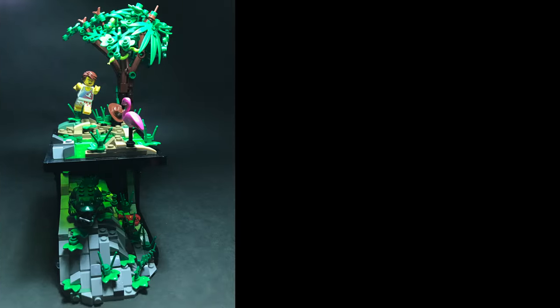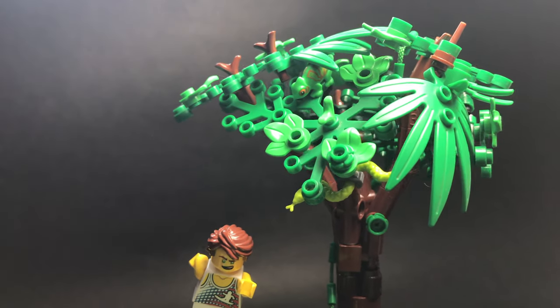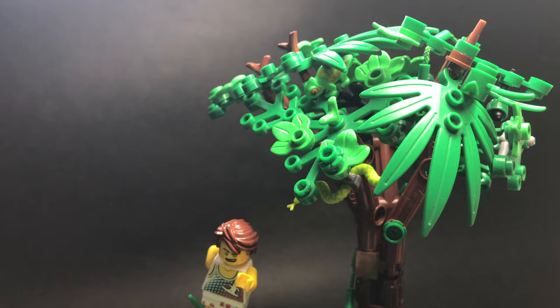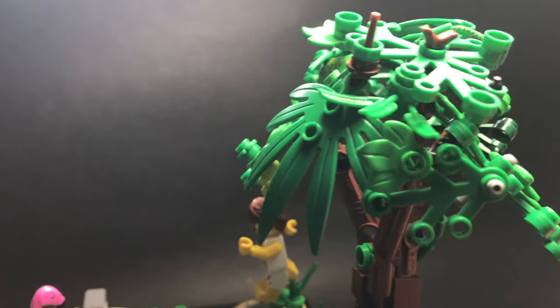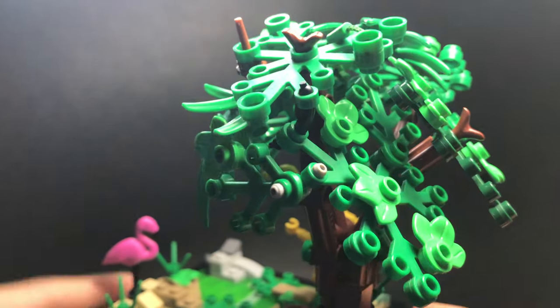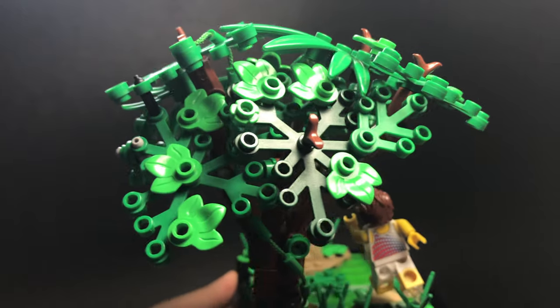The diorama is split into three sections: the air, the land and the water. Starting with the air — which surrounds us... sorry, wrong script. As you probably have guessed, it is quite impossible to represent air with tiny overpriced plastics.